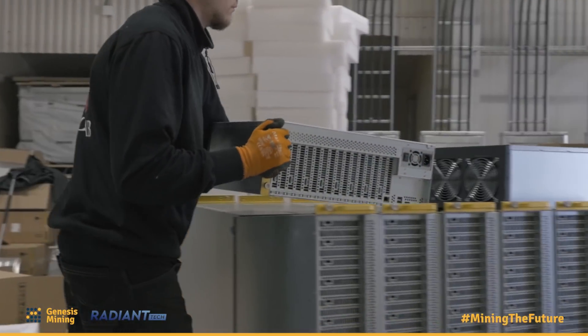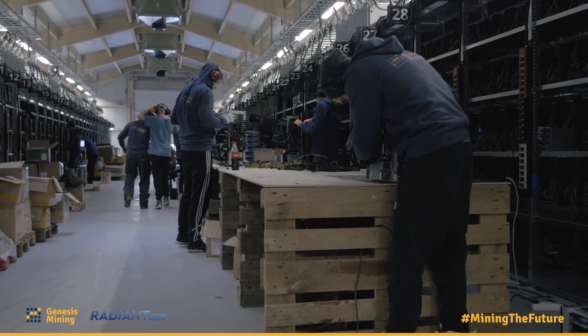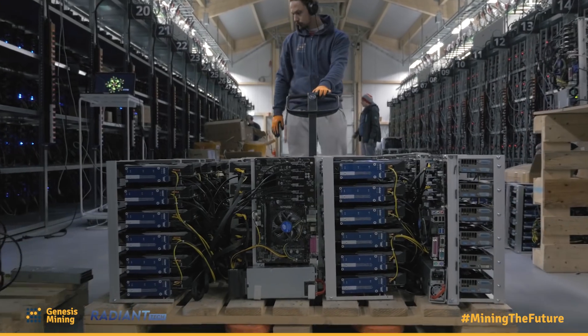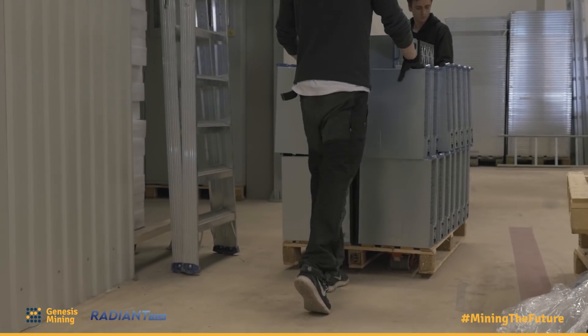For the miners in Iceland, we previously showed long production lines with lots of people working at benches, screwing together miners and plugging all the cables in the correct way before they actually go on the shelf. With these miners, it's a completely different story. We were working for weeks on end just to get the miners on the shelves — here it's a matter of days.